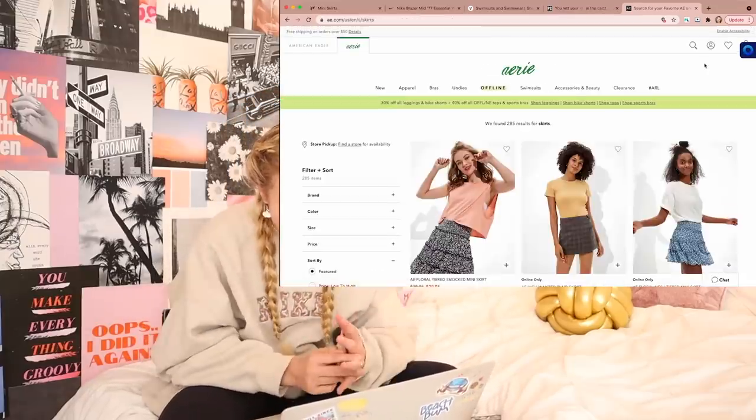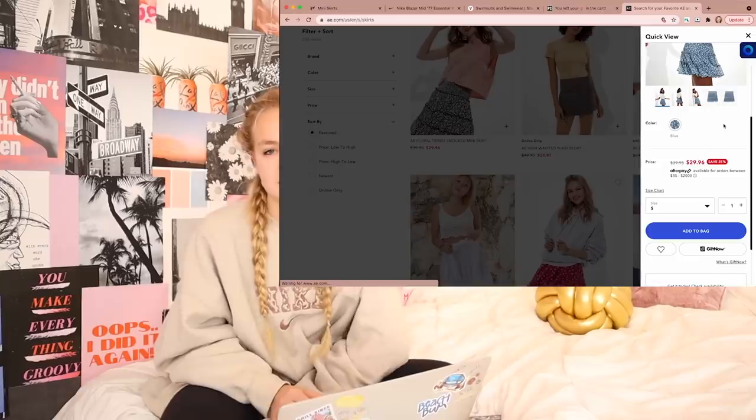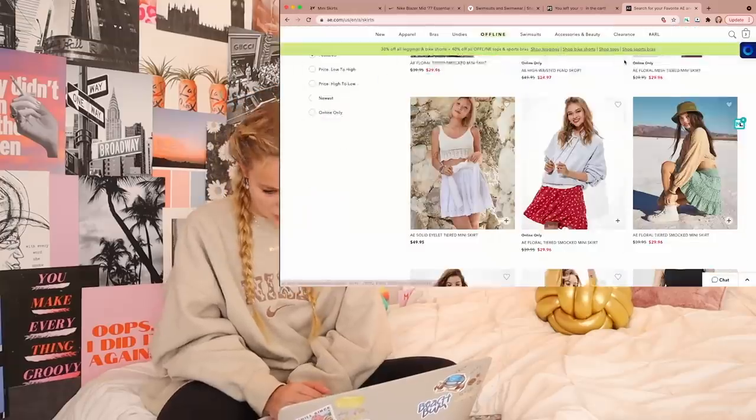The last thing I'm looking at is skirts, and then I'm done because I need to stop myself or else I'll be on here forever. I like this blue one — they didn't have an extra small and I really want it, so we're just going to settle for a small.